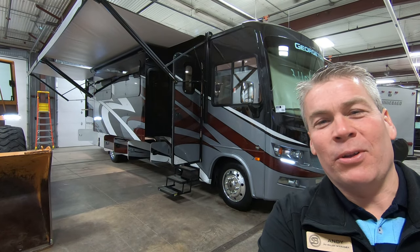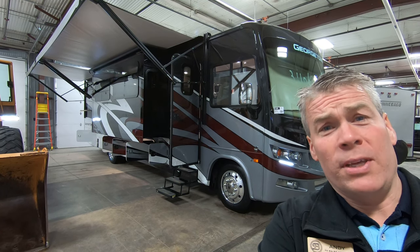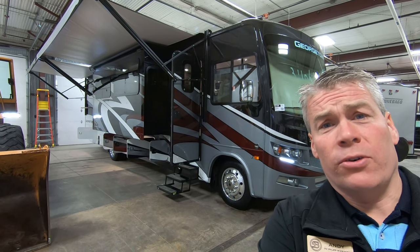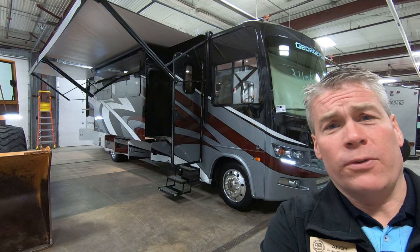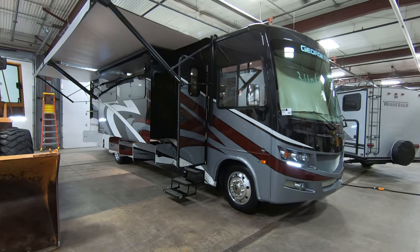Hello, my name is Andy Johnson. I'm at Bullion RV in beautiful Duluth, Minnesota. Today I want to do a short video of our 2019 Forest River Georgetown — this is a 34-foot coach. We'll walk around the outside, we'll show you the inside, and we'll see what you think.